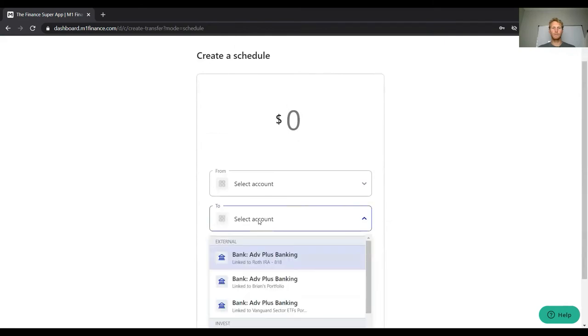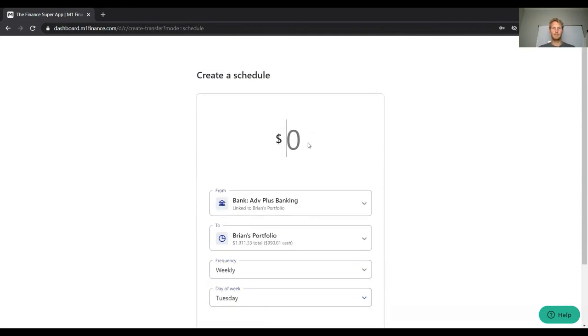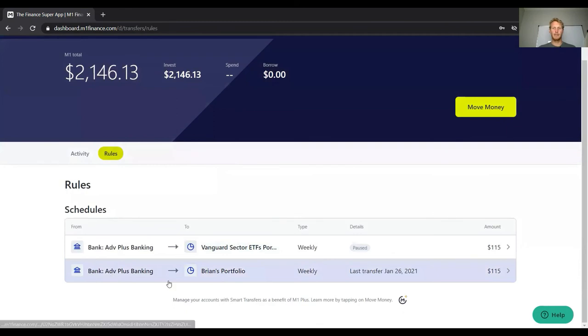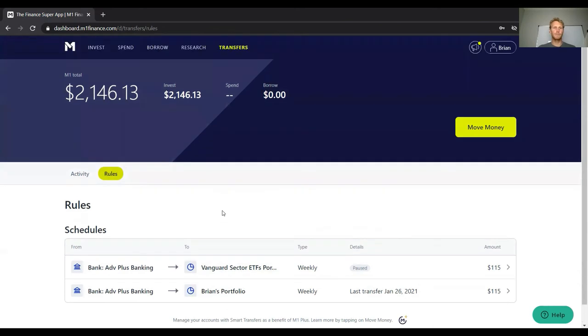For a recurring transfer, select your bank account, choose your destination portfolio, set the frequency to weekly — I highly recommend weekly — pick a day like Tuesday, enter your amount such as $115, click Continue and Confirm. Once confirmed, every Tuesday morning a deposit will be triggered from your bank into M1. The money clears before the trade window, and M1 automatically buys the stocks in your pie according to your specified allocation percentages. It does everything for you.